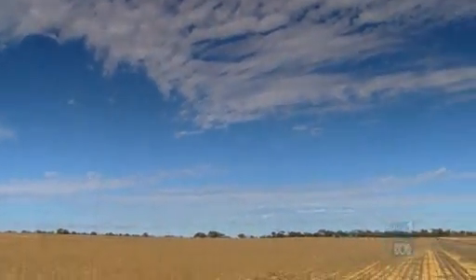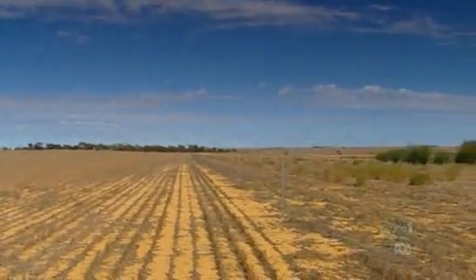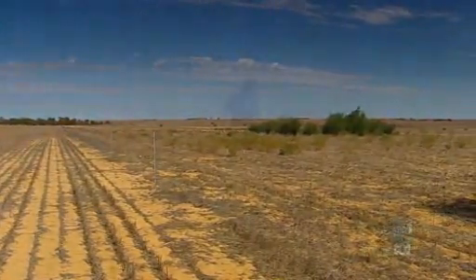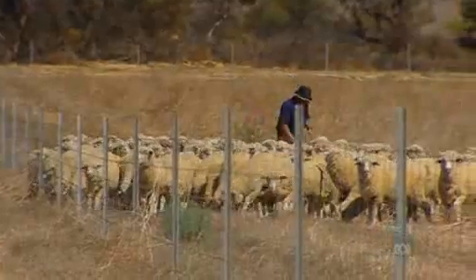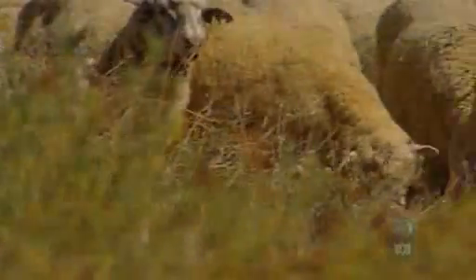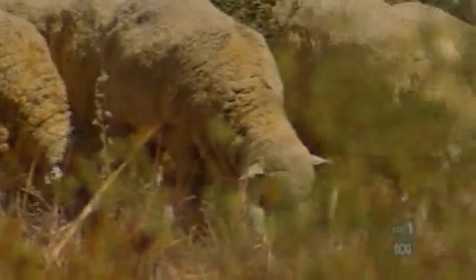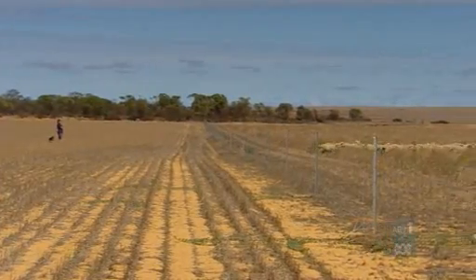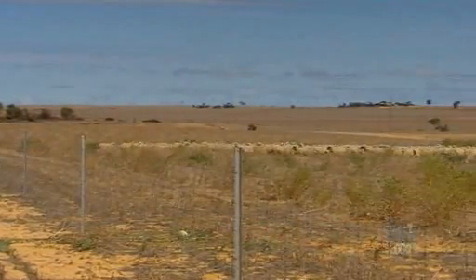The Future Farm CRC and Meat and Livestock Australia have been backing the ENRICH project for the last five years and are hopeful more farmers like Don Nairn will benefit. 'We can still run high numbers of sheep on marginal land and not have the country blow away. The fodder shrubs also give the sheep a very good thermal climate — shade and shelter — so we think that's working fairly well with the sheep.'